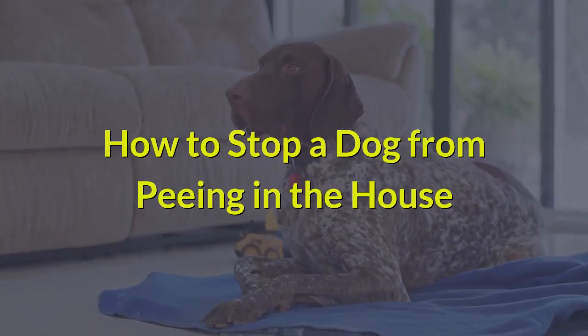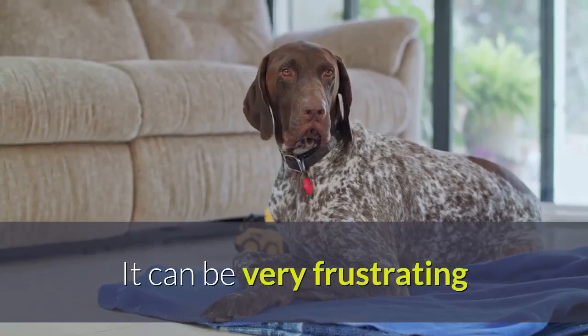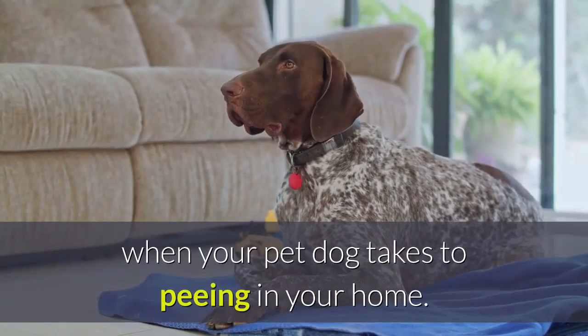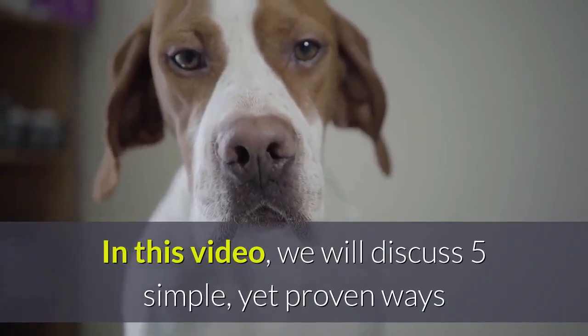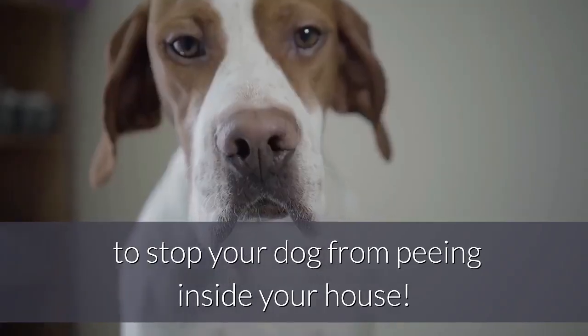How to stop a dog from peeing in the house. It can be very frustrating when your pet dog takes to peeing in your home. In this video, we will discuss 5 simple yet proven ways to stop your dog from peeing inside your house.